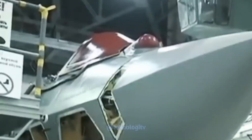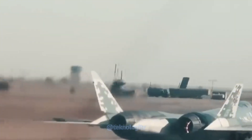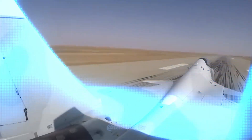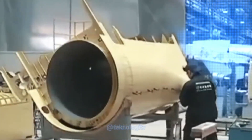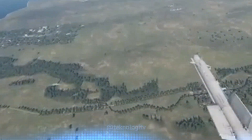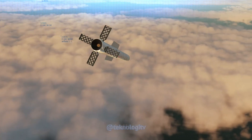Kecepatan maksimum KH-38M adalah sekitar Mach 2,5 atau sekitar 3.000 km per jam. KH-38M dapat dilengkapi dengan sistem panduan laser, sistem panduan radar aktif, atau sistem panduan inframerah. Sistem panduan laser memungkinkan rudal mengikuti sinar laser yang dipancarkan oleh pesawat atau sumber lainnya, sedangkan sistem panduan radar aktif memungkinkan rudal mengunci dan melacak target secara independen. Sistem panduan inframerah memungkinkan rudal melacak target menggunakan panas dari sumber panas di target.